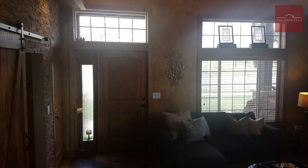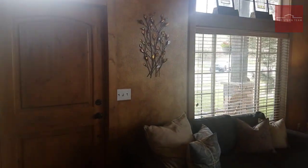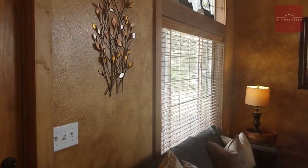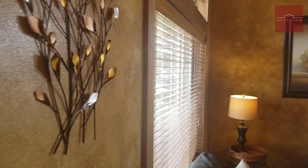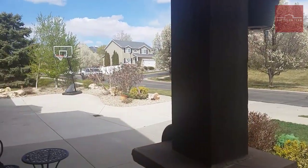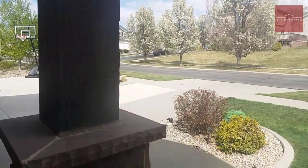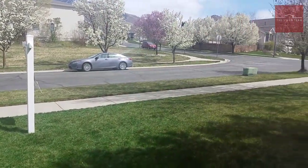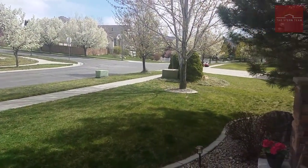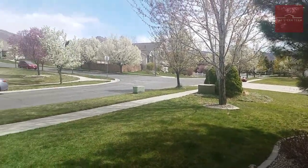Thanks everybody for joining me on this open house today. This home features over 4,500 square feet, five bedrooms, three and a half bathrooms — perfect location here in Draper, three-car garage, and all the details that you could want in a home. Beautiful, quiet street with amazing views and custom landscaping. If you have any questions at all, send us a message or give us a call — we'd love to hear from you.